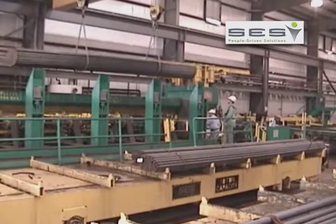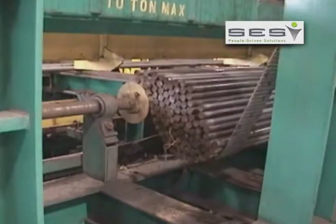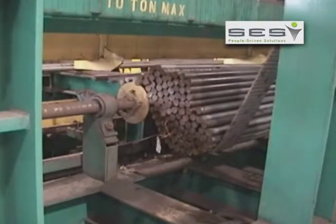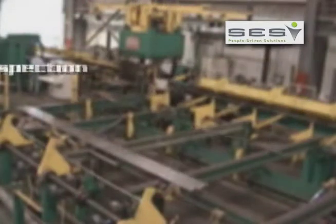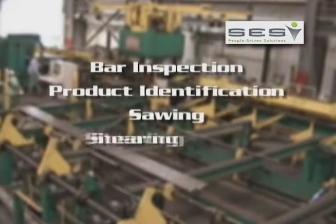SES is a leading supplier of sophisticated automated bar, tube, and long product material handling and processing systems. Our world-class technologies for systems include bar inspection, product identification, sawing, shearing, and bundling.